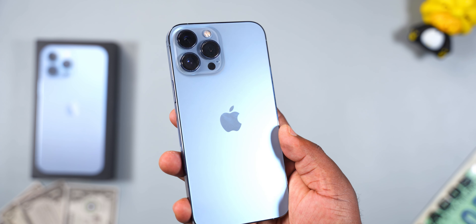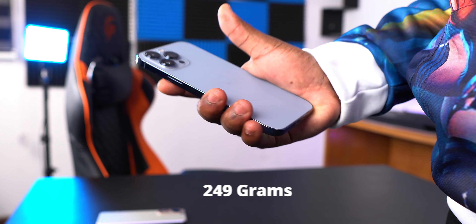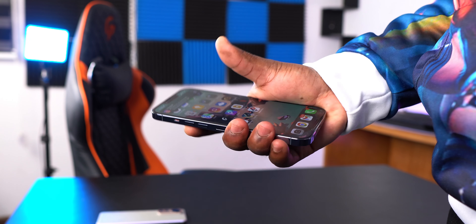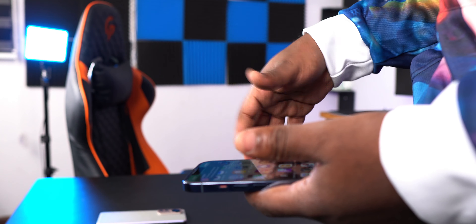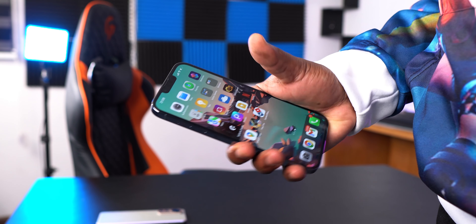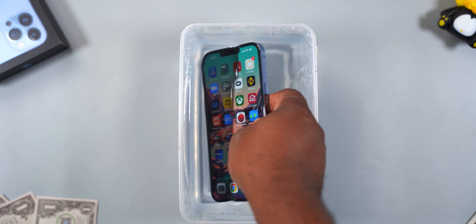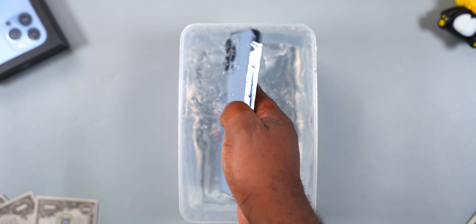For the weight, the iPhone 13 Pro Max is heavy — easily the heaviest smartphone I have ever used, and also the heaviest iPhone Apple has made. It weighs in at 249 grams, and the heft is something I still struggle with to this day. The edges are flat and sometimes sharp, and it can get really uncomfortable, but with the right case that's not a problem.